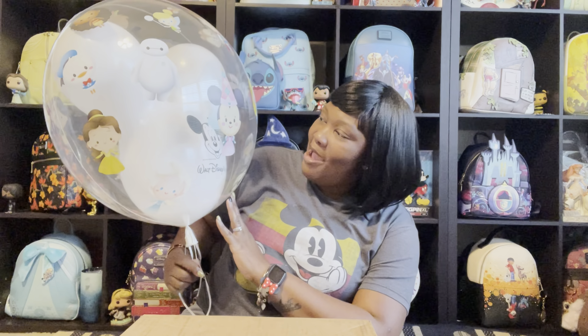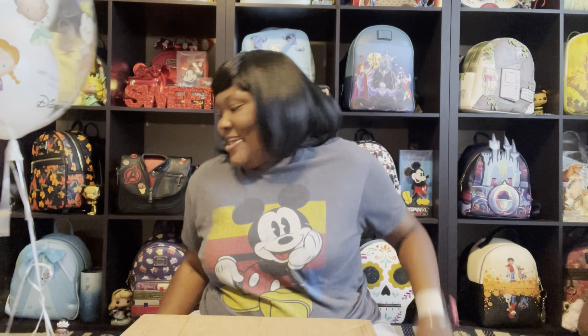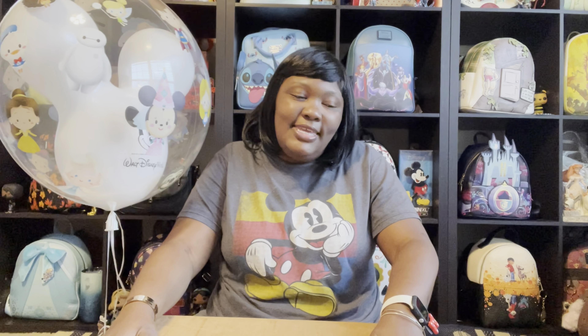Every time I go to Walt Disney World there are three things that I always look for: I look for Loungefly bags, I look for Danielle Nicole bags, and I always look at the Disney balloons. I have always wanted a Disney balloon, but since I usually fly I can't bring a balloon on the plane. On this last trip I got two of the three things that I always check out when I go to Disney World.